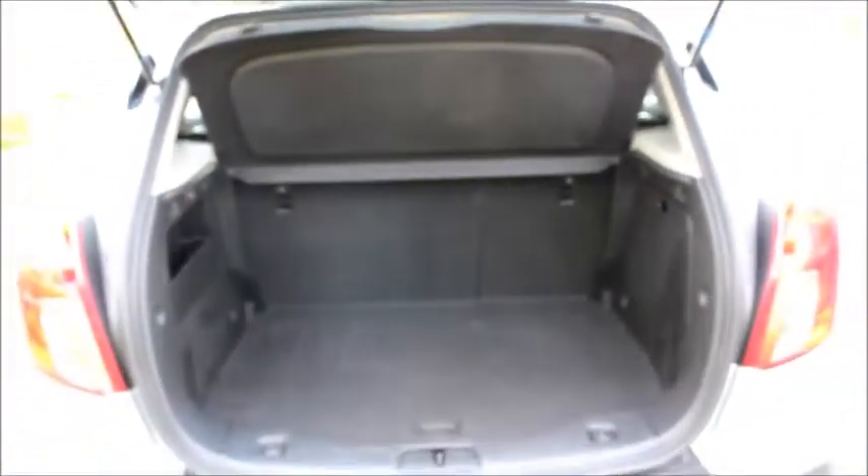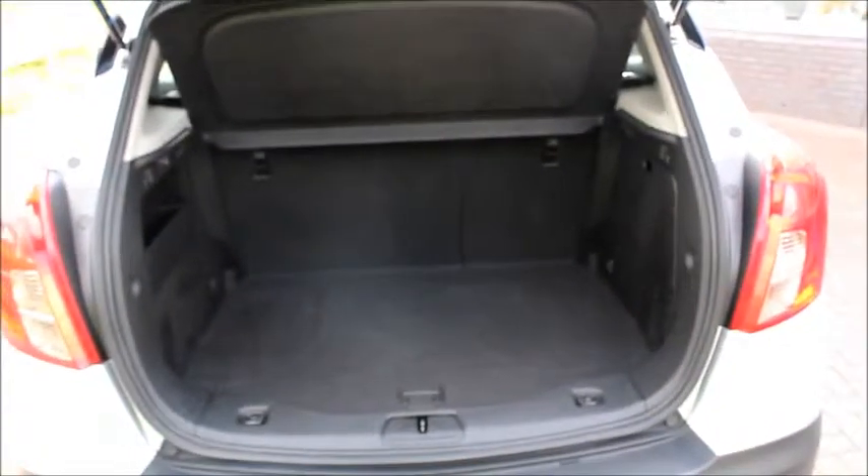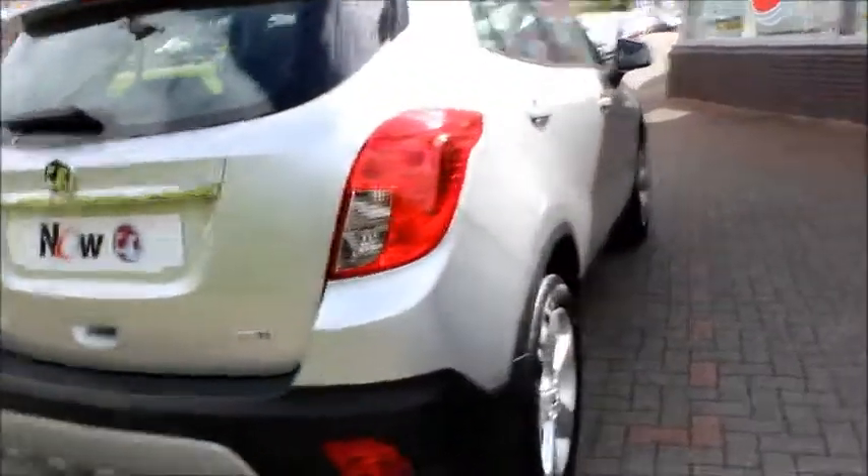The boot space is spacious enough for most of the weekly shopping, but I'll let you be the judge of that. Even if you have a pet, the boot space is generous enough for that as well. The car has so far done 37,945 miles.